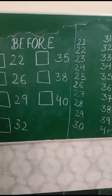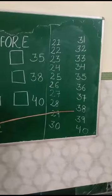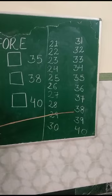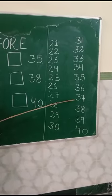Let us take one more example. What comes before 38? 37.